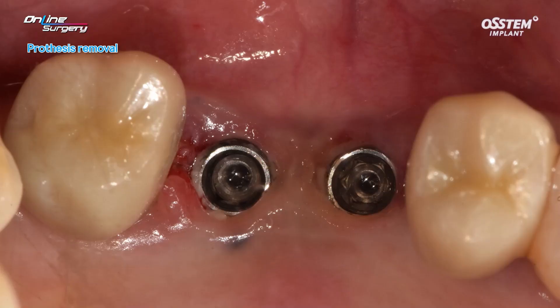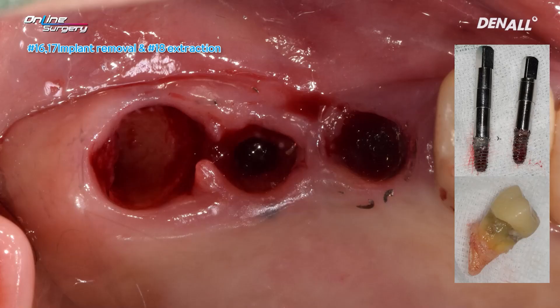The implant prostheses were removed first. If you look here, there is not much keratinized tissue and the vestibule is low. Using the EFR kit, implants were easily removed. Number 18 was extracted. After that, a flap was opened for GBR.